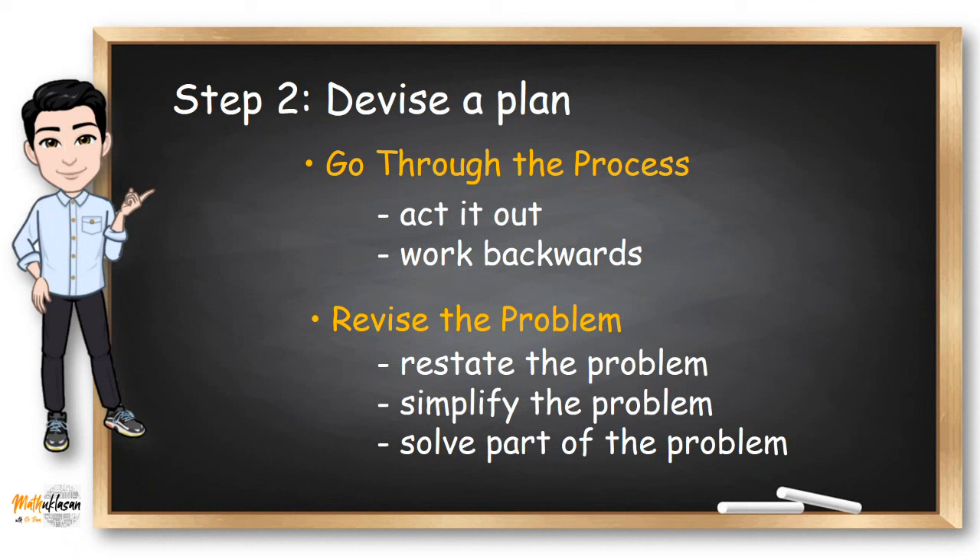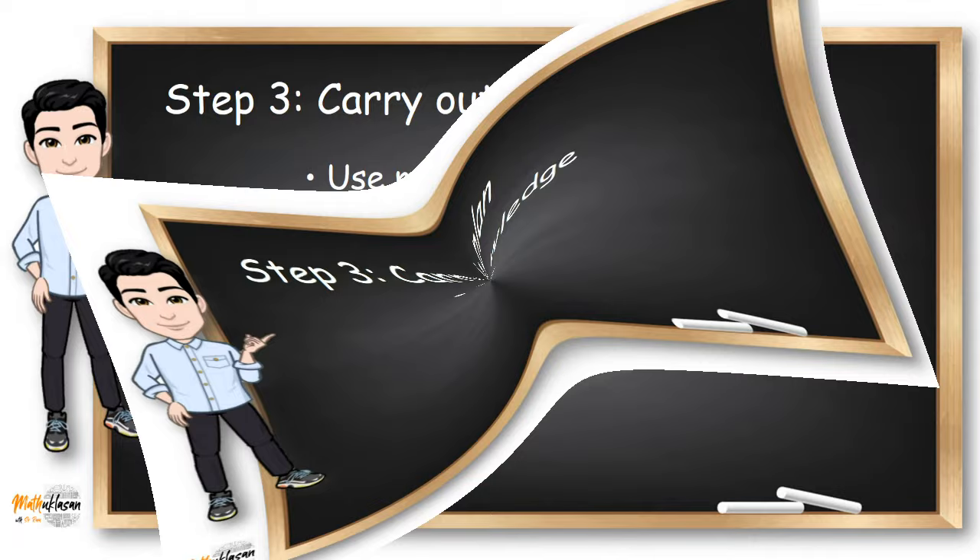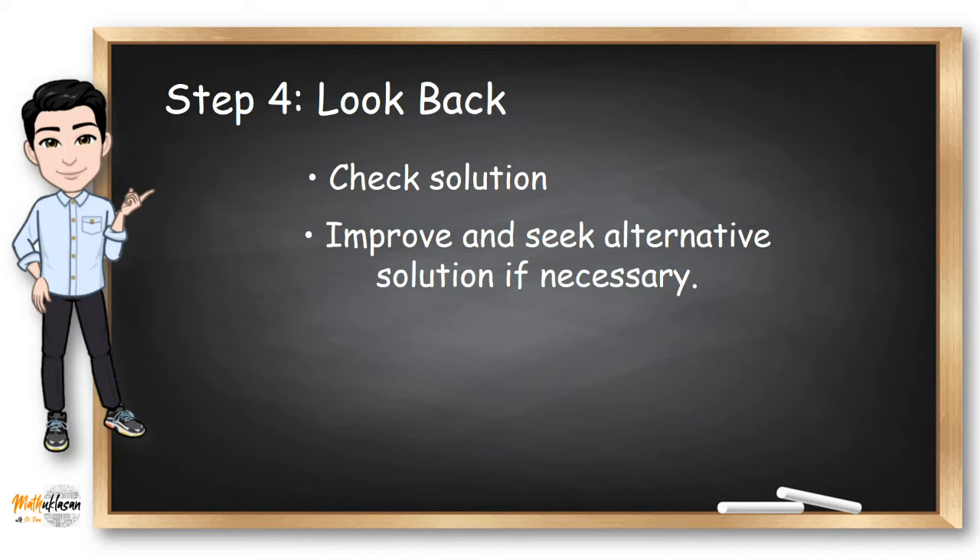Now, if you have a solid strategy or plan for the solution, we can carry out this plan by using our mathematical knowledge, skills, and logical thinking. This is the solution part in the problem solving process. After finding a correct solution or answer for the problem, we need to check the solution to improve and seek alternative solutions if necessary.